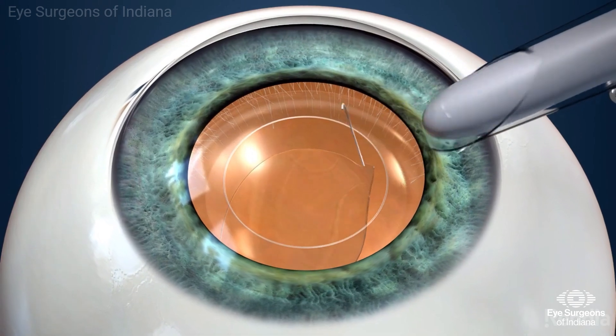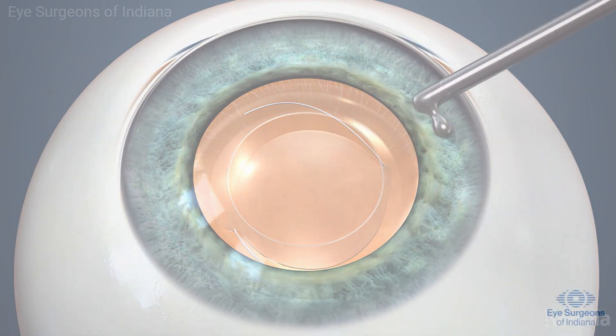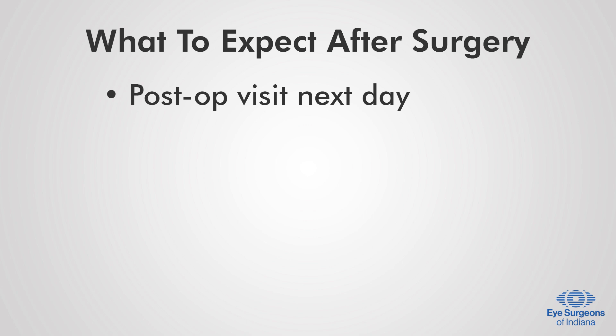Following cataract removal, the surgeon will implant the light adjustable lens. You can go home within a half hour after surgery, and you will be required to return the next day for your post-op visit.